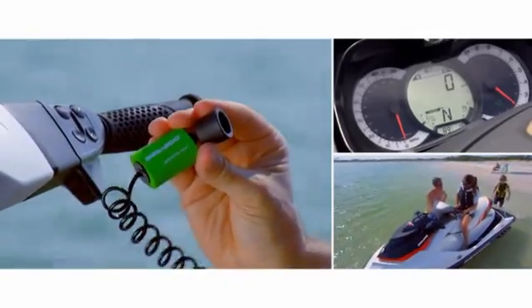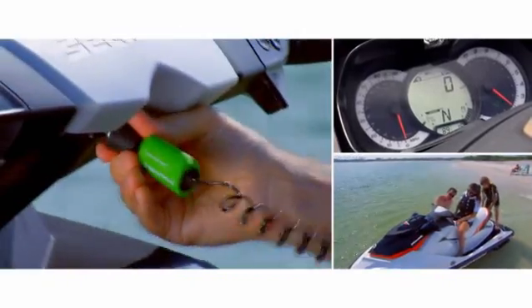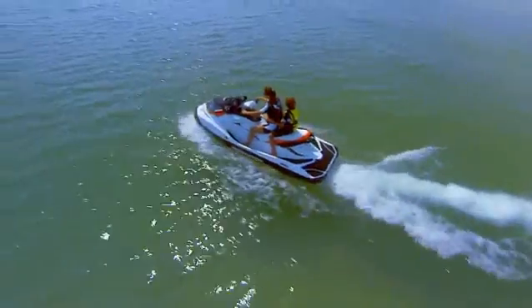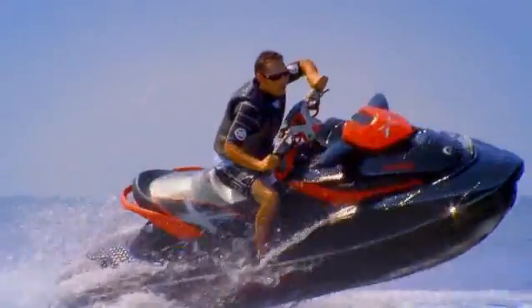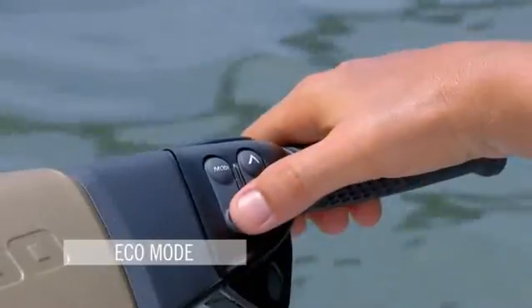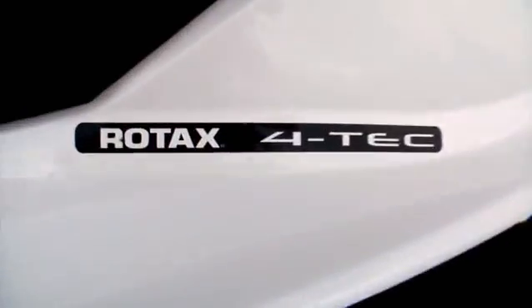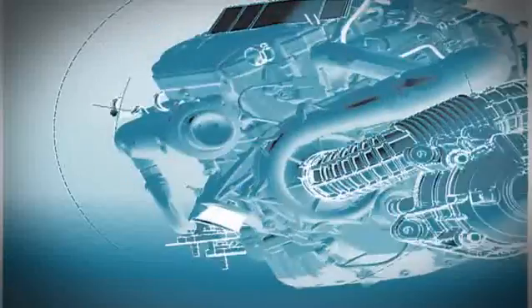For confident, controlled handling, our cutting-edge technology lets you adjust how quickly your watercraft responds when you accelerate, and even how much fuel it consumes, by selecting a special Eco Mode that delivers optimum fuel economy. Only Sea-Doo Watercraft are equipped with durable, fuel-efficient Rotax 4-Tech Marine engines, with blazing acceleration and long-lasting performance.